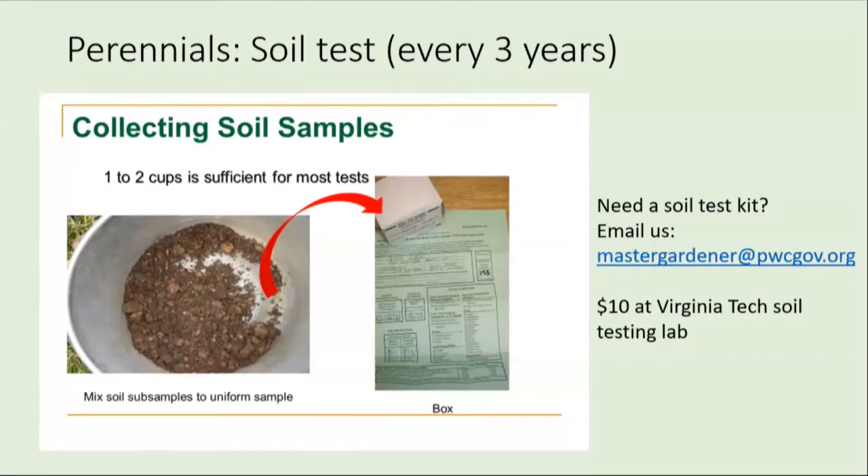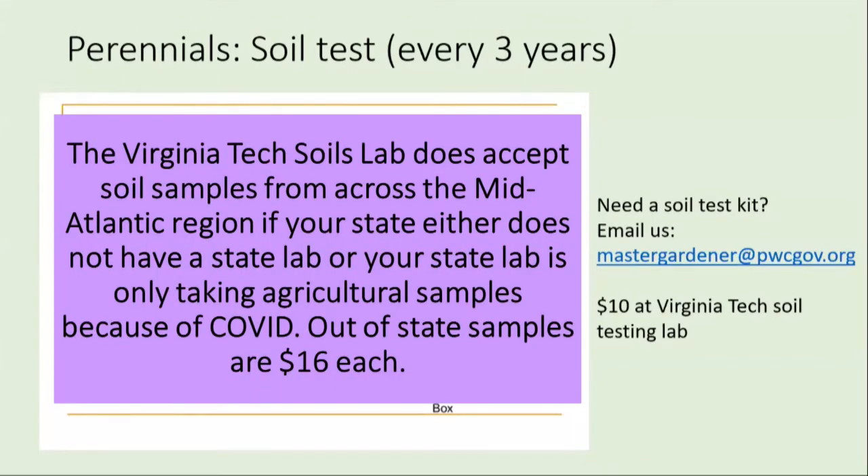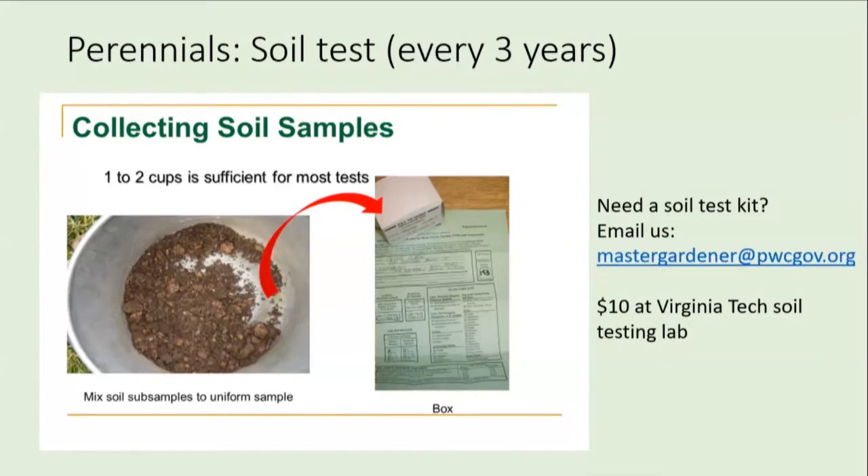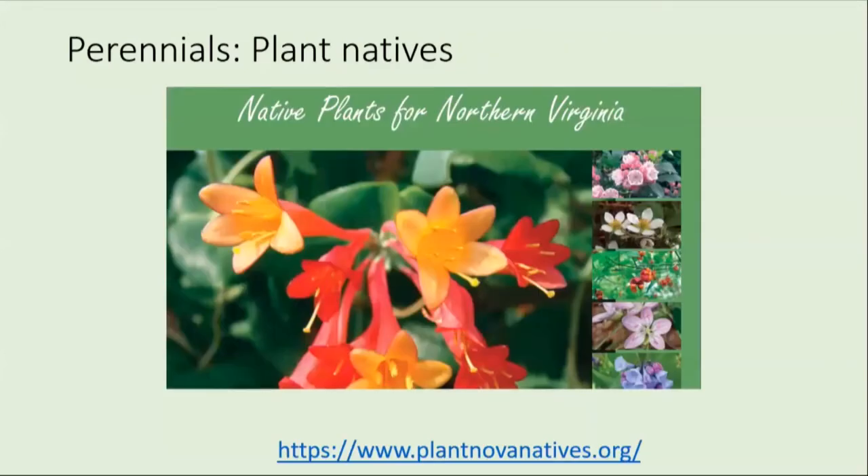We can send you a soil test in the mail. Email us at mastergardener@pwcgov.org — it's ten dollars. You collect the soil, fill out the form, put a ten dollar check in, and mail it to Virginia Tech. We get a copy of those results and can talk you through them — they send the report to you also, but we can help you interpret it if you have any questions. I would recommend you think about putting some natives in your yard for habitat for pollinators, for beauty, for more ease of care. An excellent site is plantnovanatives.org — it has native plants for the northern Virginia area.